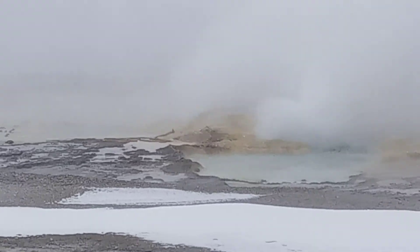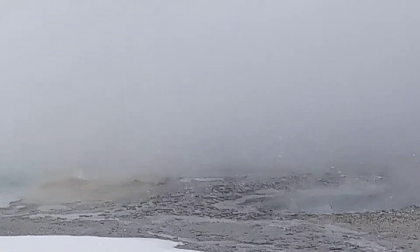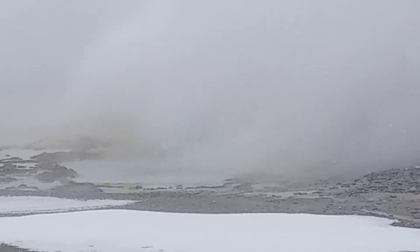Up at Norris Geyser Basin, about 25 miles north of us, it is the hottest area in the park. Water can reach temperatures of 750 degrees held under pressure. Eventually, these air bubbles release and you get the eruption.